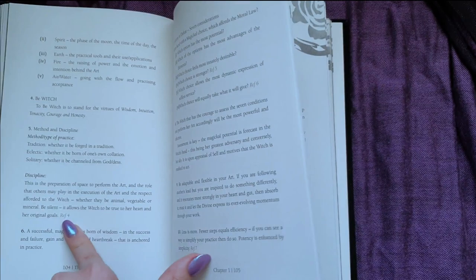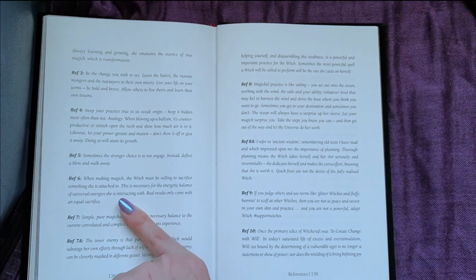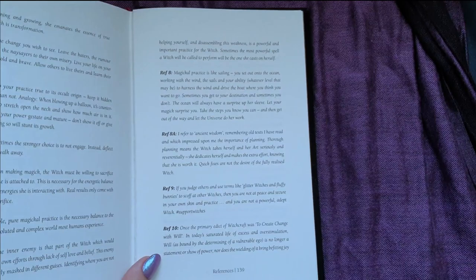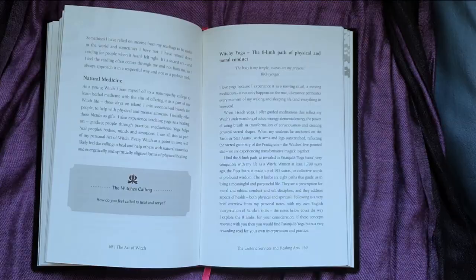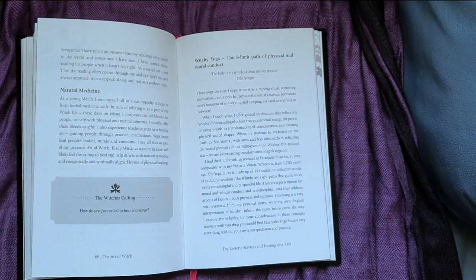And then chapter three, where it says reference four, it goes into these — which is kind of the same style but in a different part of the book. I have to admit, if you're on an ebook, that'd get really annoying trying to flip back and forth. But on the physical copy of the book, you can go to reference 10 and then kind of pull it open. So you see this statement here expands on it like that. She goes into like witchy yoga and the eight limb path of physical and moral conduct.